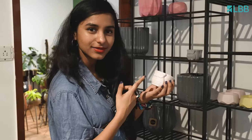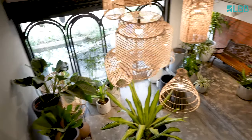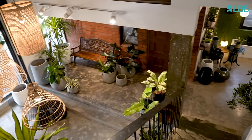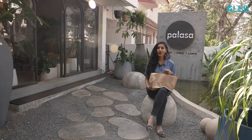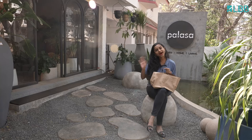You can even pick up tiny planters like this — obviously this makes for a great gift as well. Everything in the store was so pretty that I had to pick up something from Palasa, as you can see. I'm definitely going to be coming back to the store. See you next time! Bye!